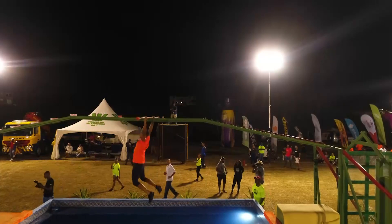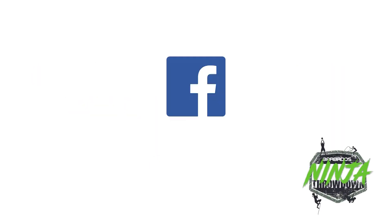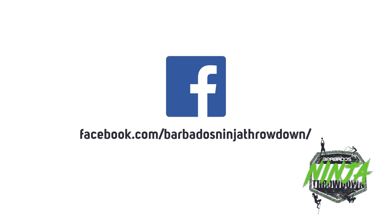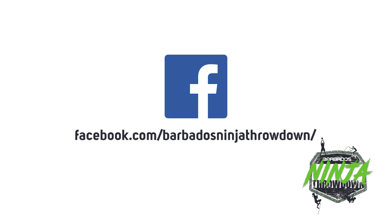On behalf of Wayne Simmons and Perry Osterly, I'm Martin Paris. Next year's competition will be May 11th, 2019. Follow Barbados Ninja Throwdown on Facebook to find out when you can sign up to compete and to stay on top of everything that is happening next year.